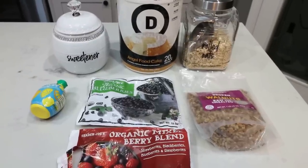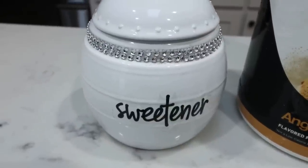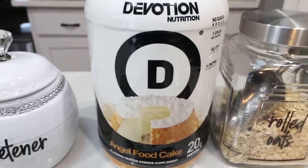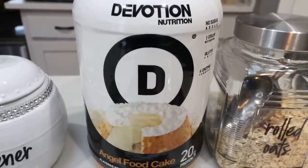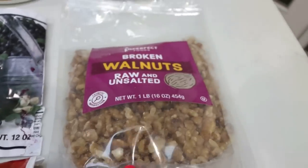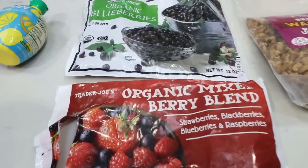For dessert this week, I'm making a berry crumble — protein style. It's always good to get protein in with every meal, even dessert. I'm using Lakanto monk fruit sweetener — don't forget it's in the description box with 15% off. I'm also using my favorite protein powder for baking: Devotion Nutrition angel food cake protein powder. It's a great substitution for vanilla in any recipe, and great for protein shakes too. It has 20 grams of protein, no added sugar, gluten-free, and contains a six-enzyme formula. You'll also need rolled oats, nuts of your choice — I'm doing walnuts instead of almonds — one cup of frozen or fresh fruit, and some lemon juice.